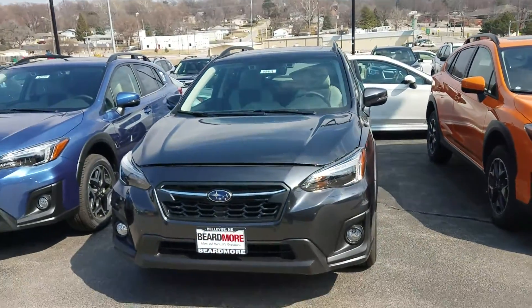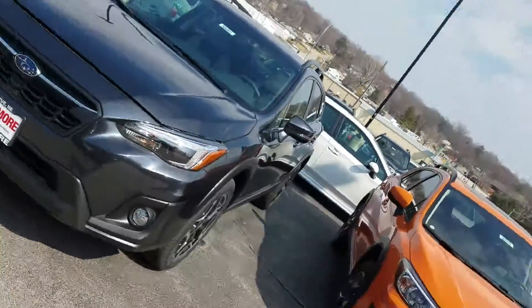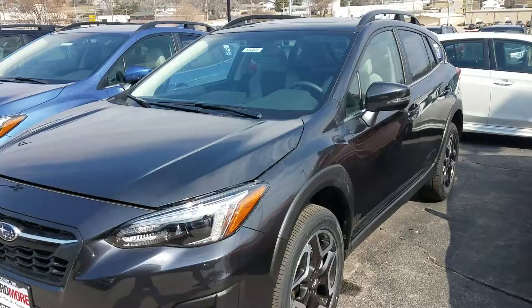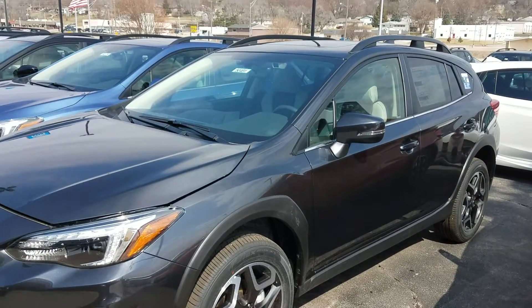Again, this is Jerry with Beardmore Subaru — just wanted to show you this Crosstrek. Give us a call at 402-734-2525. That's Jerry Fimple — thank you.